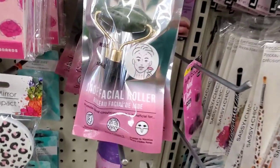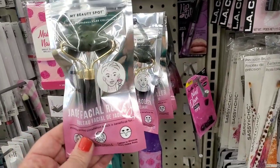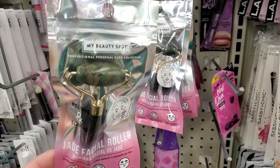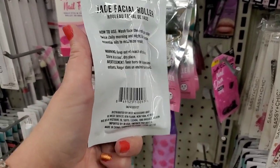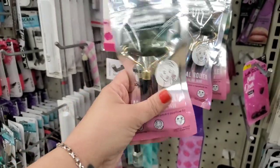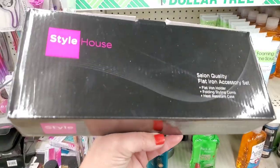This is the new packaging for the Jade facial roller, by a brand called My Beauty Spot — distributed by Accessory Group, not a Greenbrier product. It's a great stocking stuffer if you're looking for it.